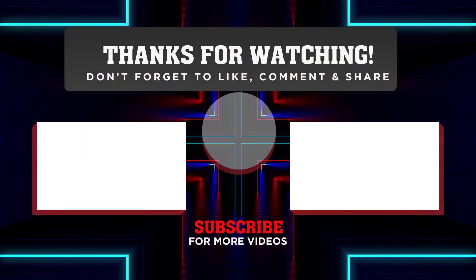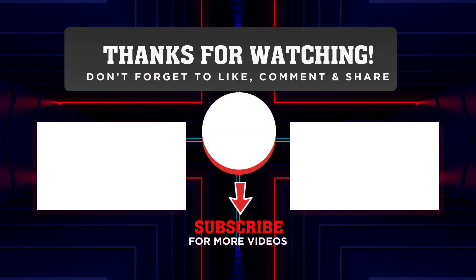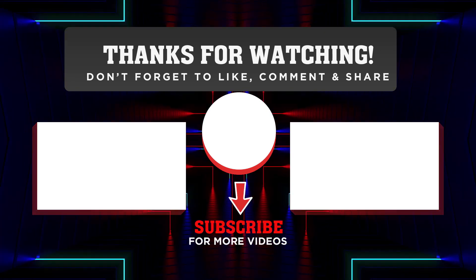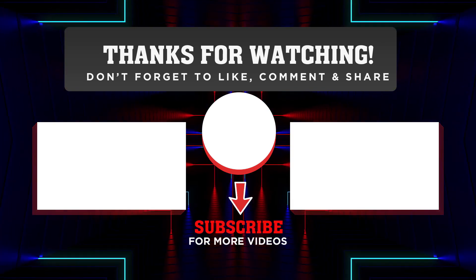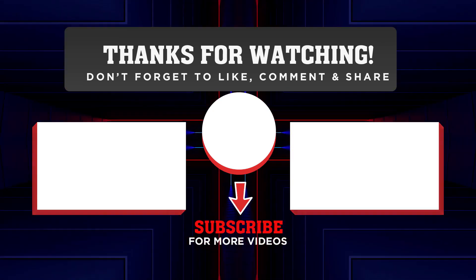And that's it. Thanks for joining us on this cosmic journey today. If you crave more space wonders, hit subscribe, like, and ring that bell. Until next time, keep exploring the cosmos with Spaceverse.